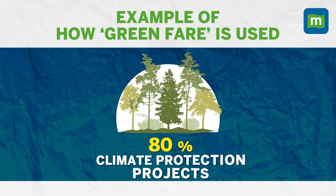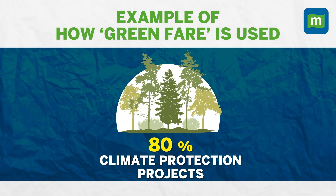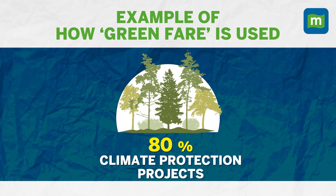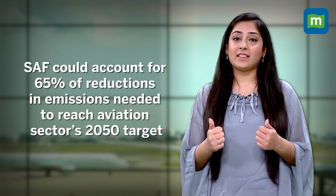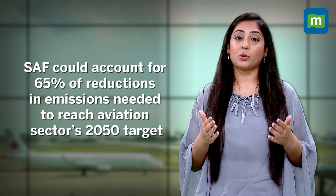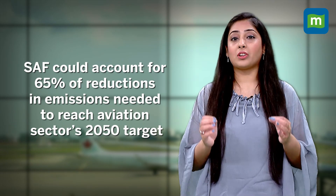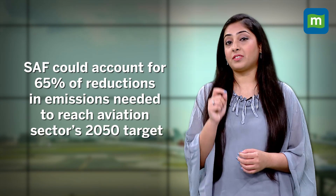So how airlines are working this is by offsetting the burden on the environment with a mix of both measures. Like, 80% of the green fare you pay would be used for climate protection projects like planting trees or investing in solar farms or biogas plants. And 20% would be for buying sustainable aviation fuel. According to estimates by the International Air Transport Association, SAF could make up around 65% of the reductions in emissions needed to reach the aviation industry's net zero by 2050 targets.